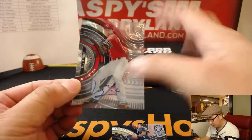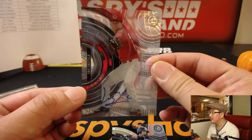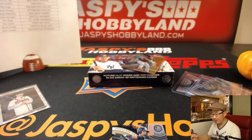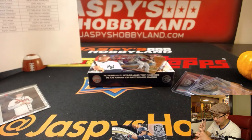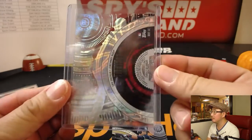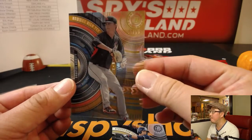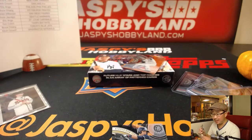Nice. And we have Luis Castillo for the Reds. See a different refracting pattern in the background there. That's a nice one for the Redlegs — Eric with that one. Parallel. Braxton Garrett, four out of 50. Nice one for the Marlins. Anthony with that.